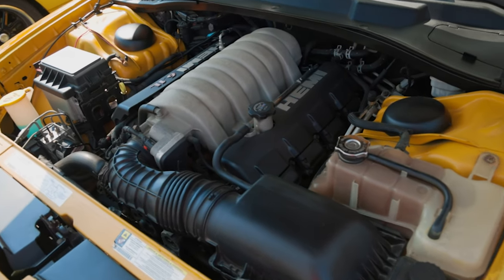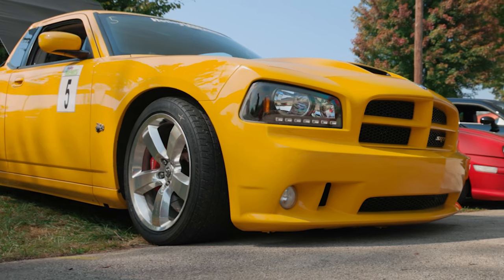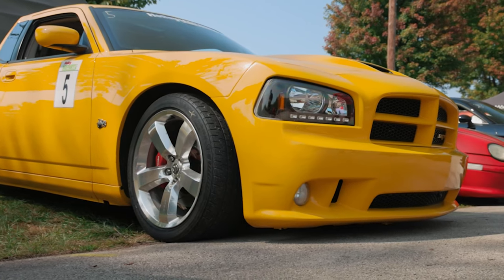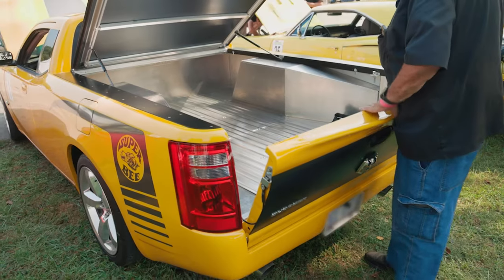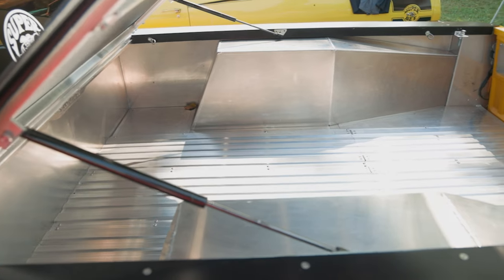We found this car in Fort Lauderdale, Florida. The body was in rough shape, but it ran great — everything was good with the car. So I went ahead and bought it with the full intention of cutting it in half and putting a truck bed on the back of it.